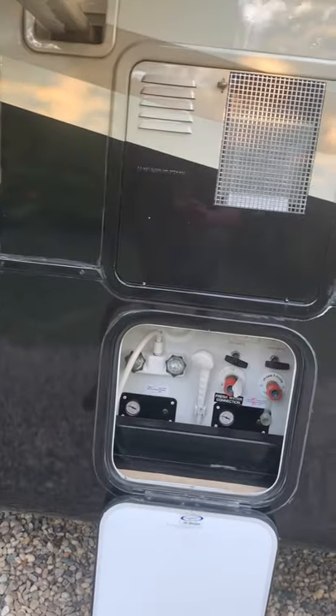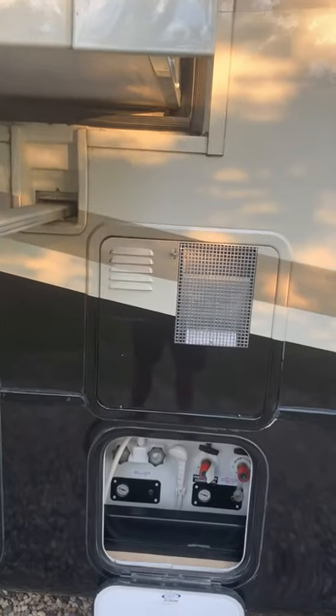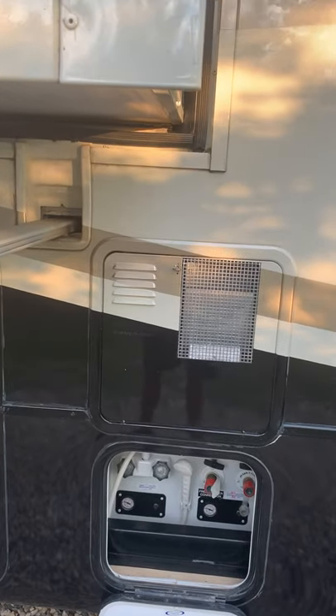Shower flush system, valves for the body waste and liquid waste. Electronic start DSI water heater.